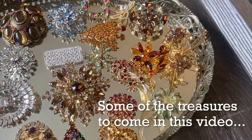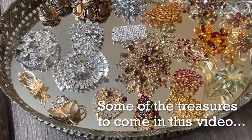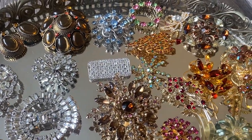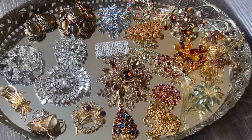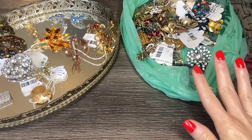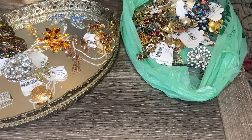Hi everybody, I am back with the rest of my estate jewelry haul. Today we're going to take a look at all of the brooches. In my last video I shared the vintage earrings. I purchased an entire display stand of vintage earrings and brooches from a shop in my town. She offered me a wonderful deal — I paid $40 for all the brooches you're going to see today and $40 for the earrings I shared in my last video.